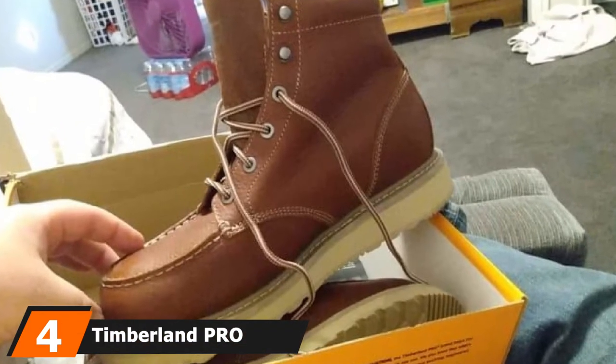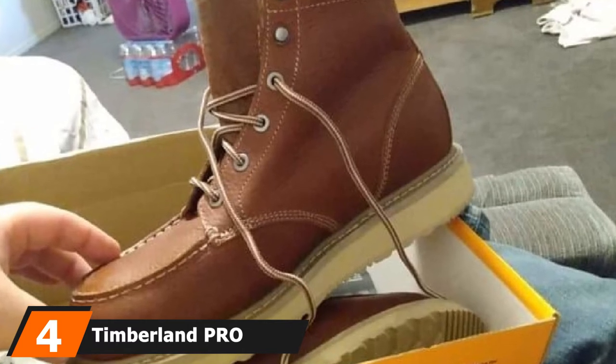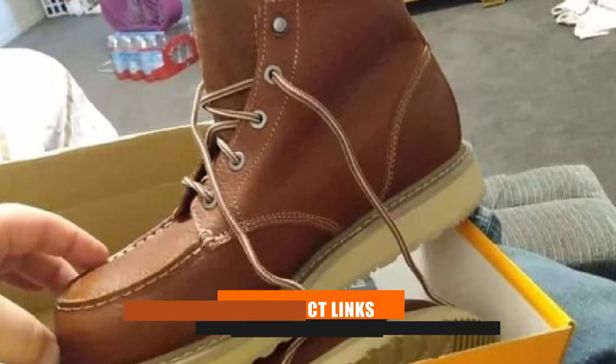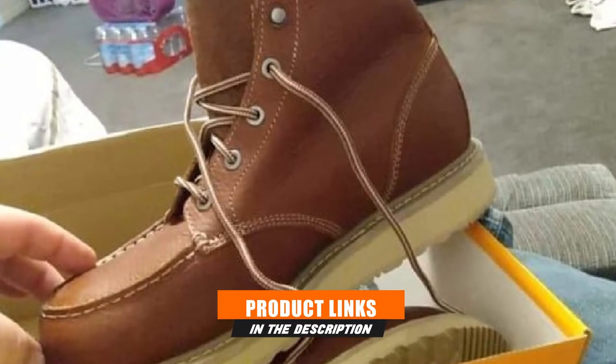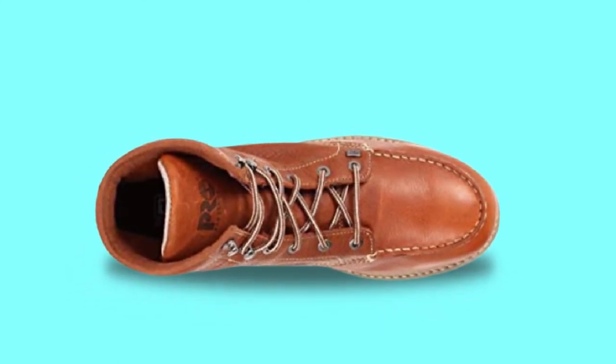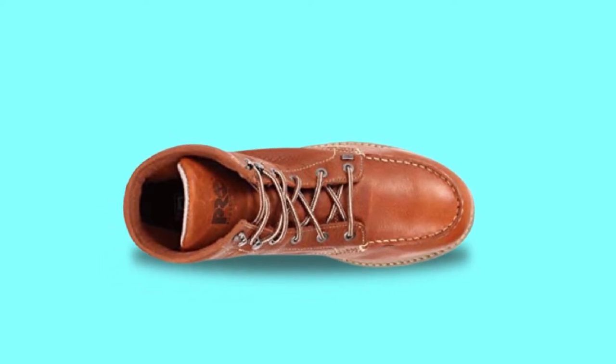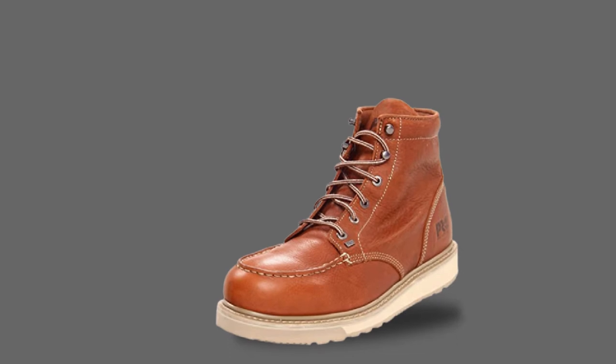Next at number four, we have Timberland Piero Barstow Wedgework Boots. If you are looking for an ultra comfortable pair of roofer boots, then upgrading your work gear with Timberland Piero Barstow Wedgework Boots might just be the right choice for you. They don't only come with anti-fatigue technology but also with electric hazard protection, providing you with a safe and comfortable experience.